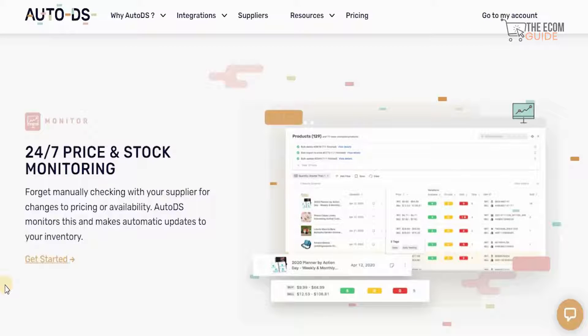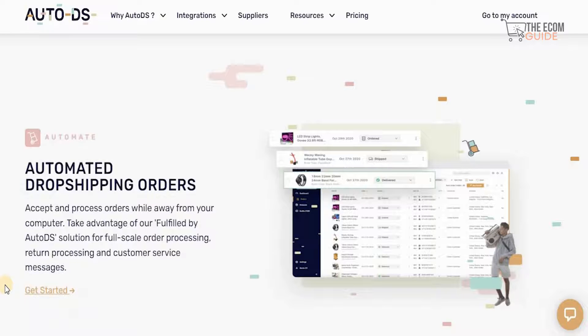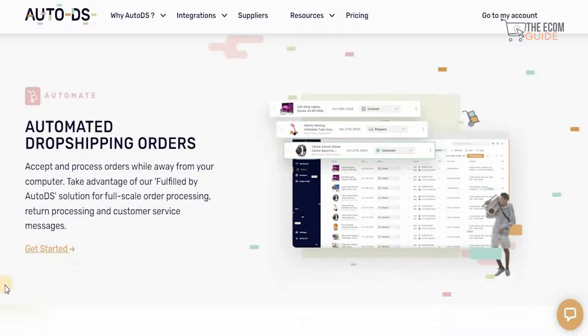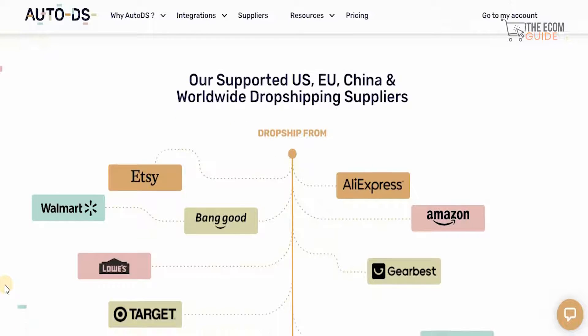Forget manually checking with your suppliers for changes to pricing or availability, because AutoDS monitors this and makes automatic updates to your inventory. One of the most crucial elements is to accept and process orders while away from your computer. You can take advantage of their fulfillment by AutoDS solution for full-scale order processing, return processing, and customer service messages, supported in the US, EU, China, and worldwide.